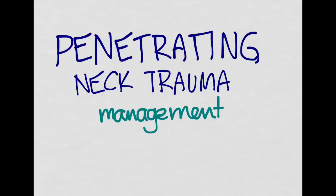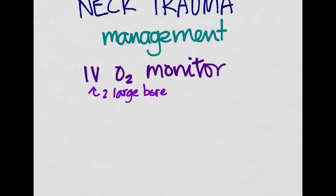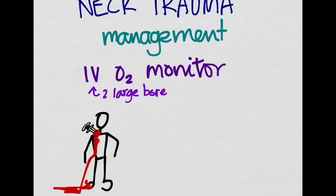As with all emergency department patients, you should always start with IV, O2, and monitor. But in the trauma patient, let's turn that IV into two IVs — two large-bore IVs. Get a 16 or 18 gauge in, and it may be a good idea to avoid the side that the trauma's on. If you put an IV in and there's a venous injury on that same side, the fluid just spills out anyway. So try to avoid the side that has the trauma.